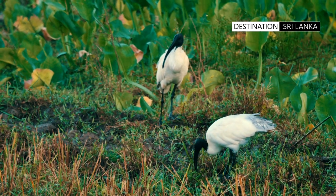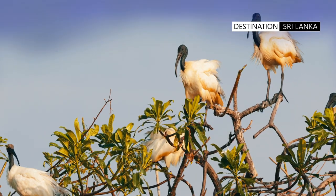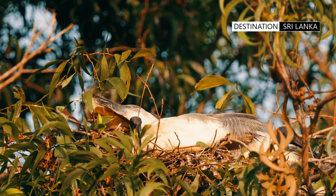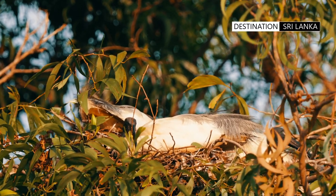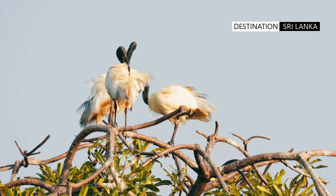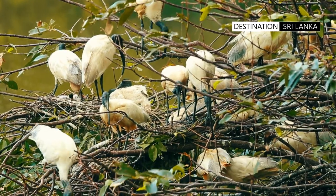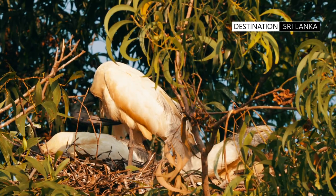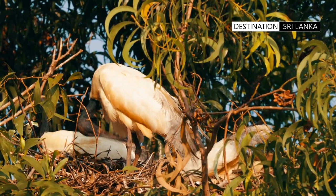In Sri Lanka, the breeding season coincides with the onset of the monsoon. It builds a platform of sticks and lines it with soft material like grass and reeds. Some breeding adults develop tufts of white feathers behind the neck and sometimes get a yellowish colouration on the breast and back.